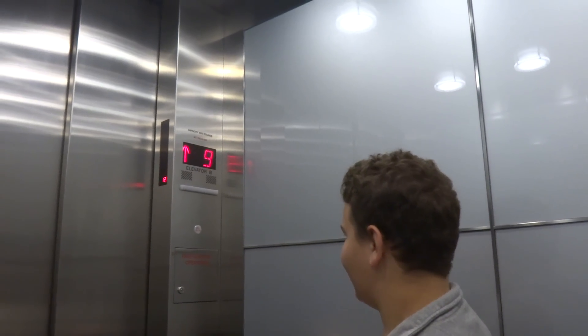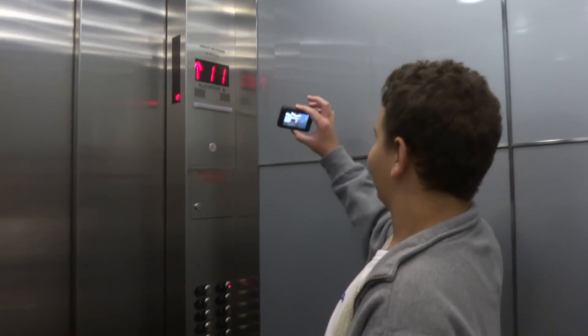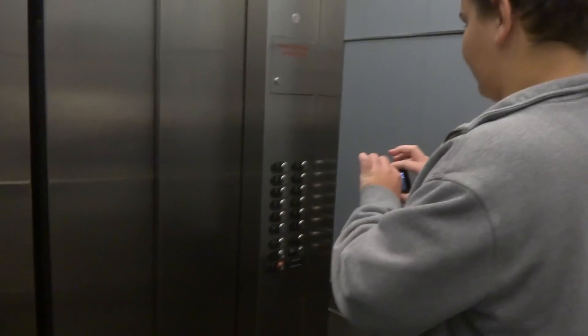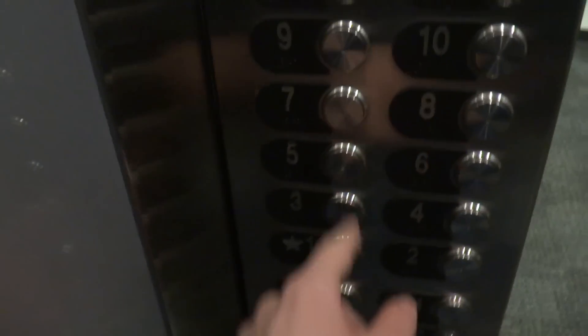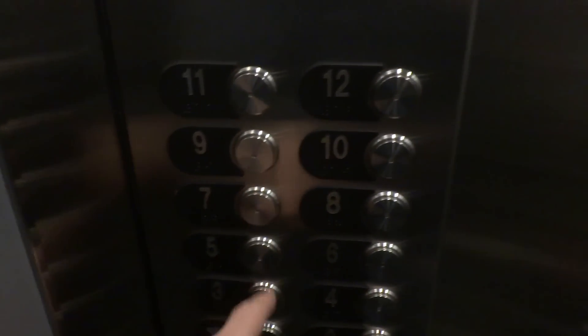Now I got the inside buttons right there. That is interesting. 12th floor. They should have taken out the buttons. Let those people in. Going to one. Push sevens. Seven? Yeah. One and seven.